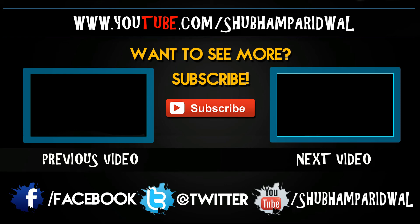Thank you so much for watching this video. Please like this video, share this video, and please subscribe to my channel.